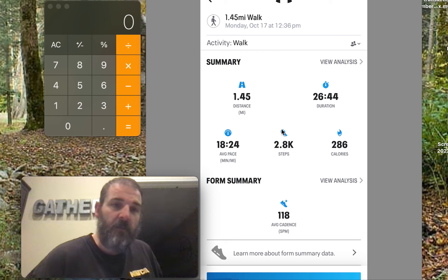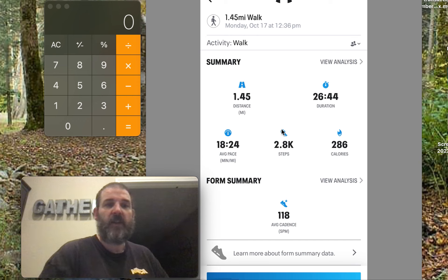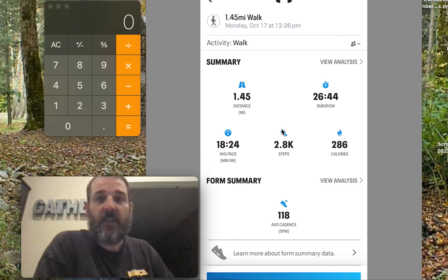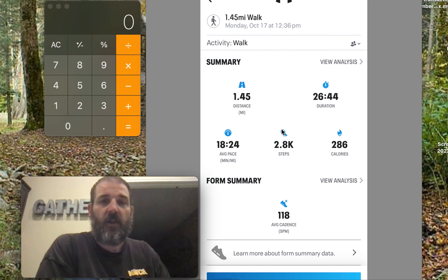This is based on my height and weight, and the fact that I'm a man. It doesn't take into account slow thyroid, people's differing digestive systems, or insulin resistance. So take it for what it's worth — it's just an estimate from the Under Armour Map My Walk app, which estimates how many calories I burn and the distance covered.